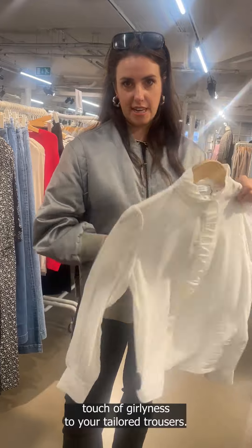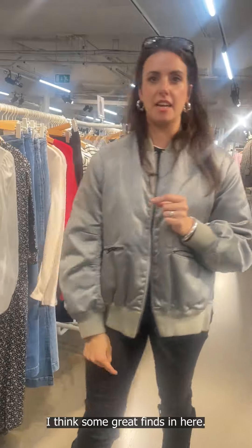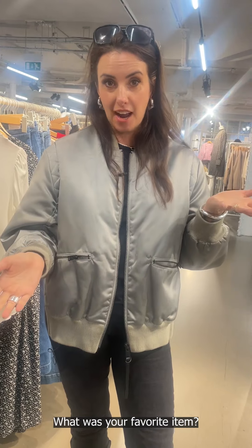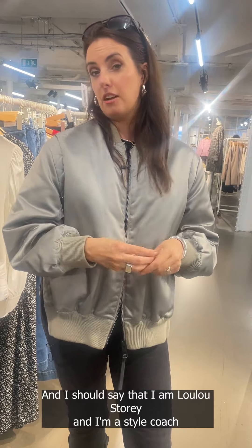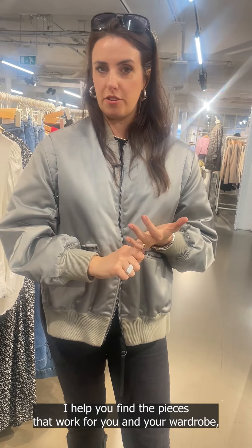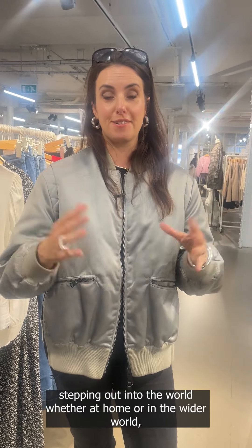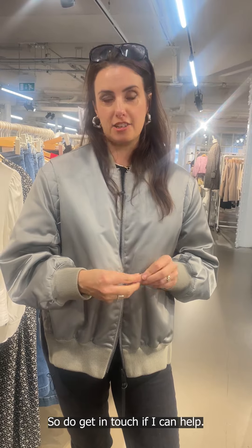I think there are some great finds in here. We'll make sure there are links below to everything we've seen. Where do you want me to shop next — and what was your favorite item? I should say that I am The New Story and I'm a style coach. I help you find the pieces that work for you, build your style confidence, and ensure you're stepping out into the world — whether at home or in the wider world — fully feeling like yourself and fully confident. Do get in touch if I can help.